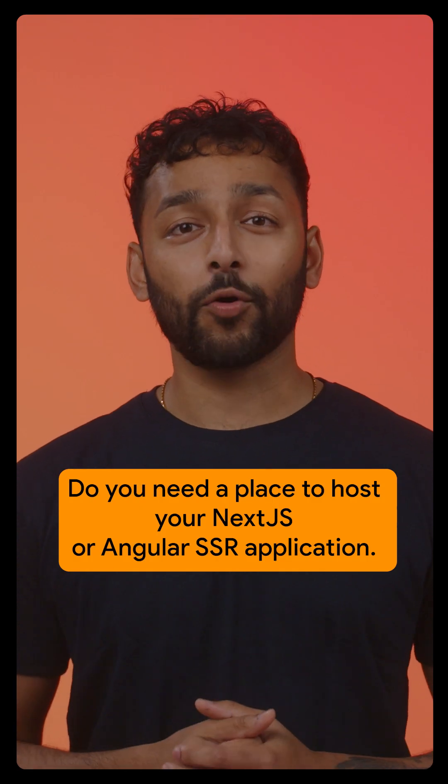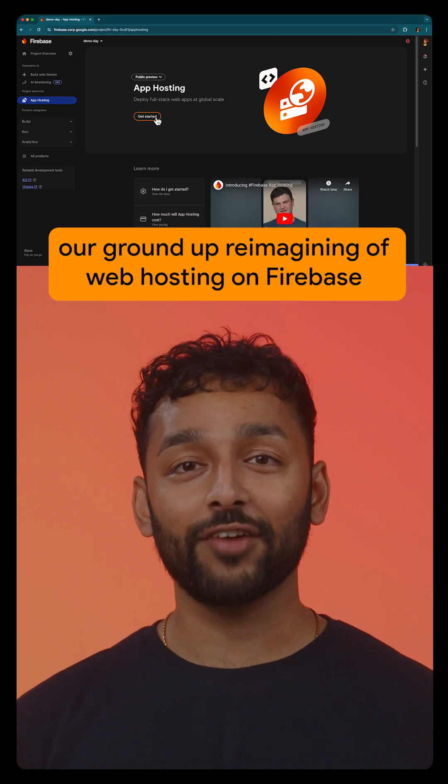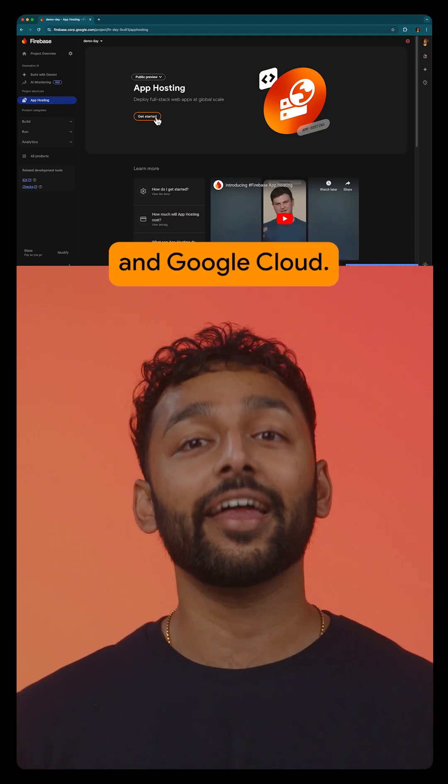Do you need a place to host your Next.js or Angular SSR application? Firebase has you covered with Firebase App Hosting, our ground-up reimagining of web hosting on Firebase and Google Cloud.